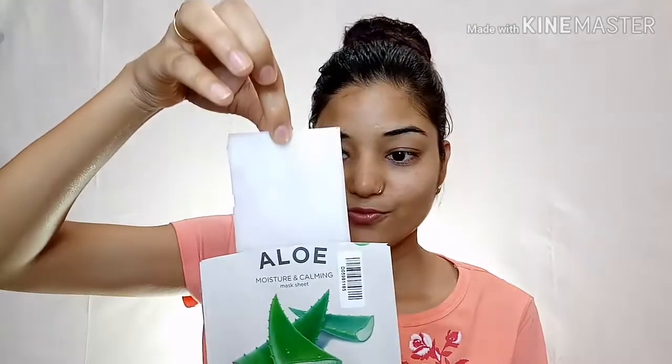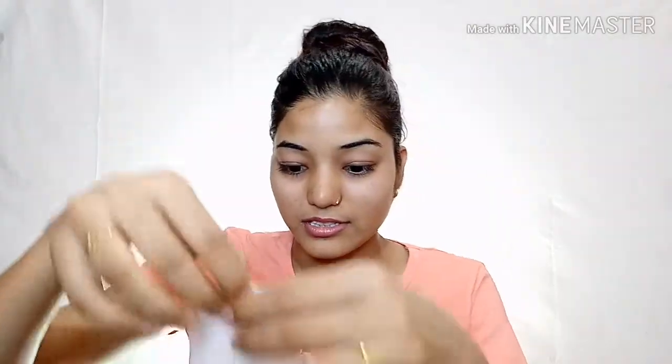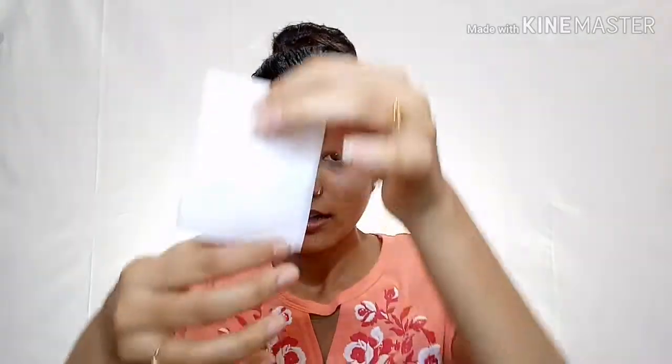Then you should open the packet. Inside you will find a sheet mask. There is a lot of serum in the packet. I will move it a little more so that it can be applied properly.